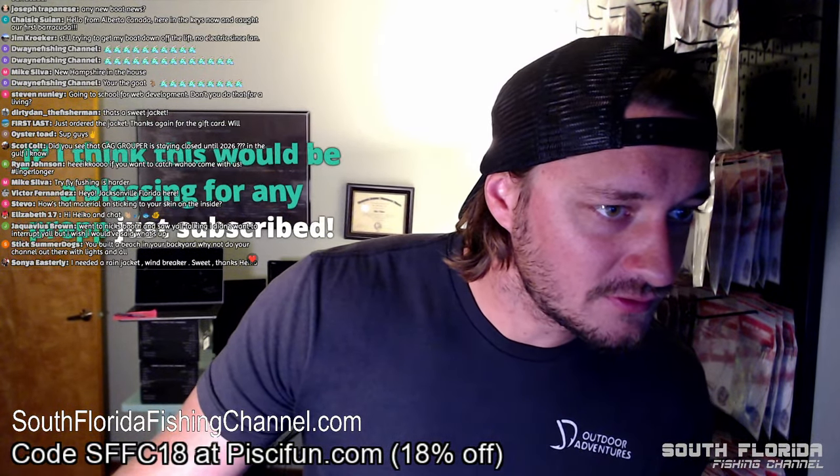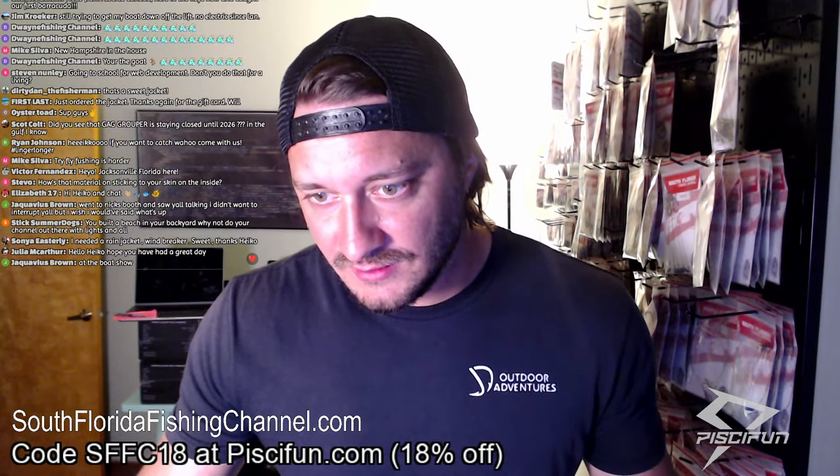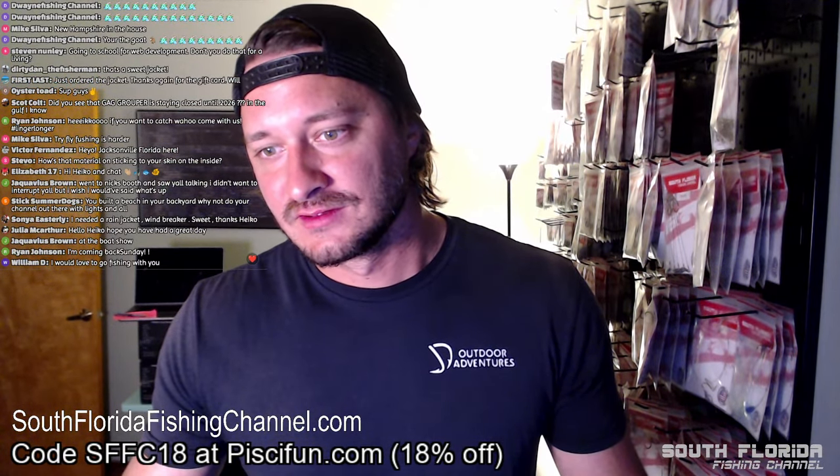Oh, we just got a subscriber — let me move that subscriber icon over here. I still have text-to-speech on here, so if you push that money button in the chat and you donate money and type something, my computer says it out loud. I'm surprised no one's abused that yet — I thought for sure it was going to get abused.